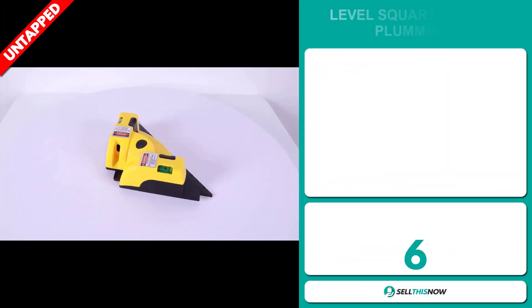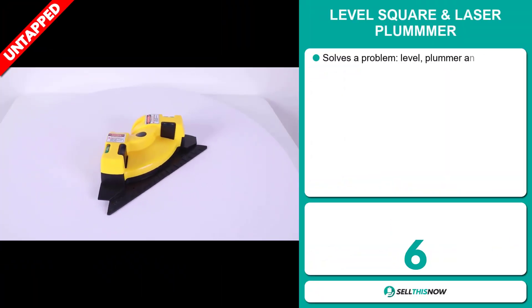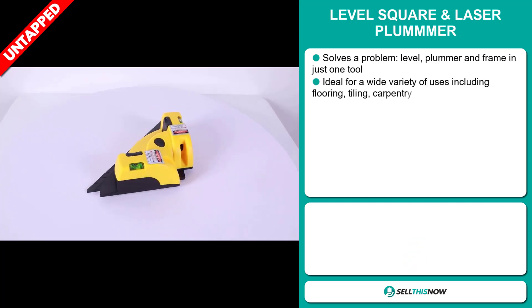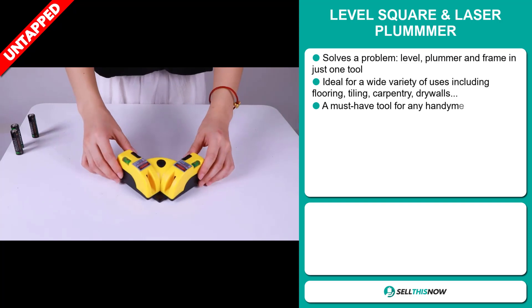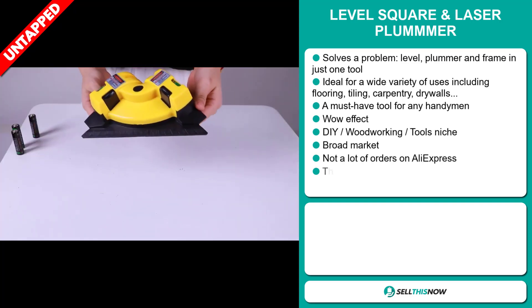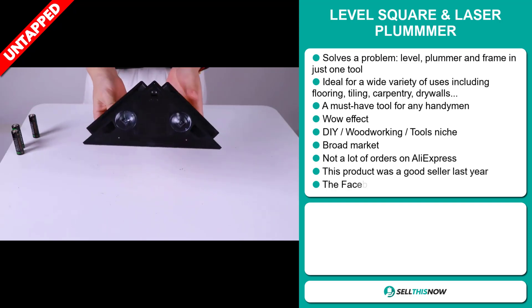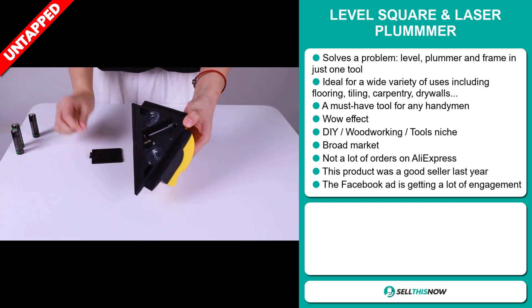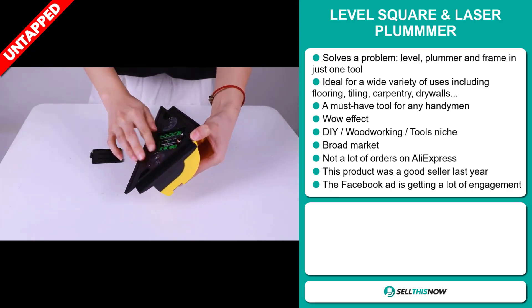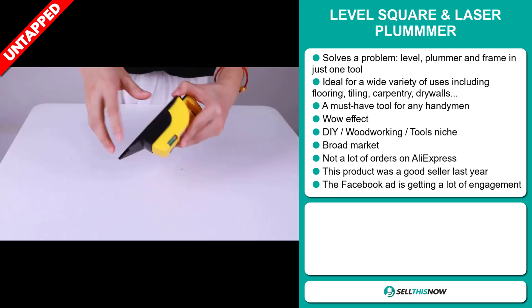Our next product is the Level Square and Laser Plumber. Now this is a problem solver. It's a level, a plumber, and a frame in just one tool. It's ideal for a wide variety of uses including flooring, tiling, carpentry, and drywalls. It's a must-have tool for any handyman and it definitely has that wow effect. It falls under the DIY woodworking tools niche market.